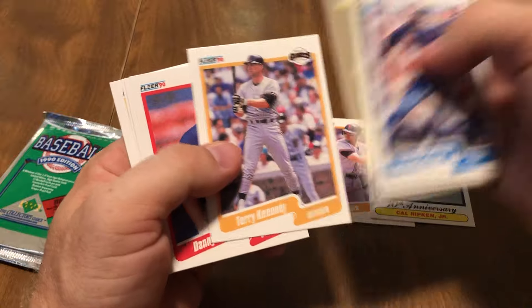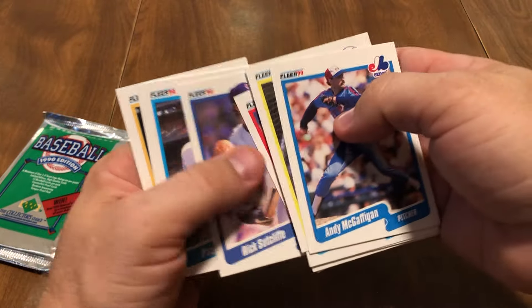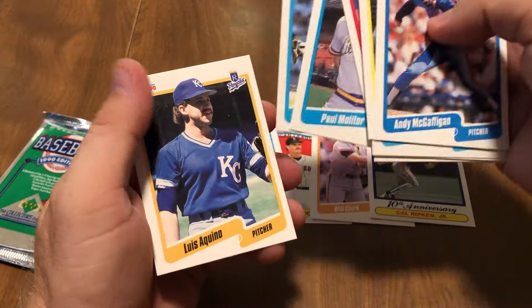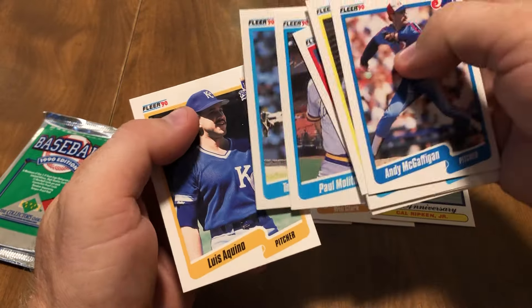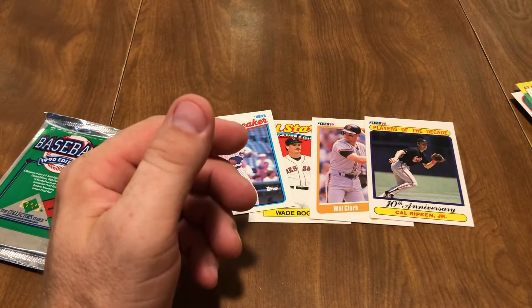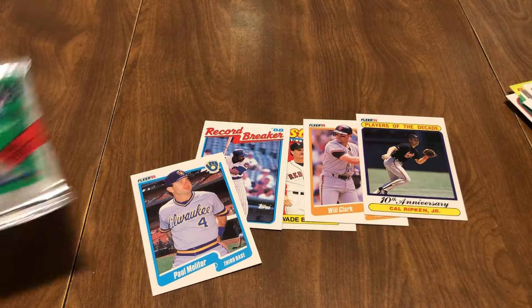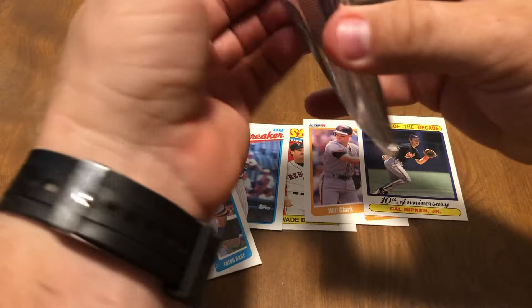Player of the Decade, Cal Ripken Jr. Man, we're getting all the Hall of Famers today. Terry Kennedy, Danny Heap, Rick Sutcliffe, Paul Molitor, Tony Fossas, and Luis Aquino. So I mean, that's an all-star team right there. Five great cards already.